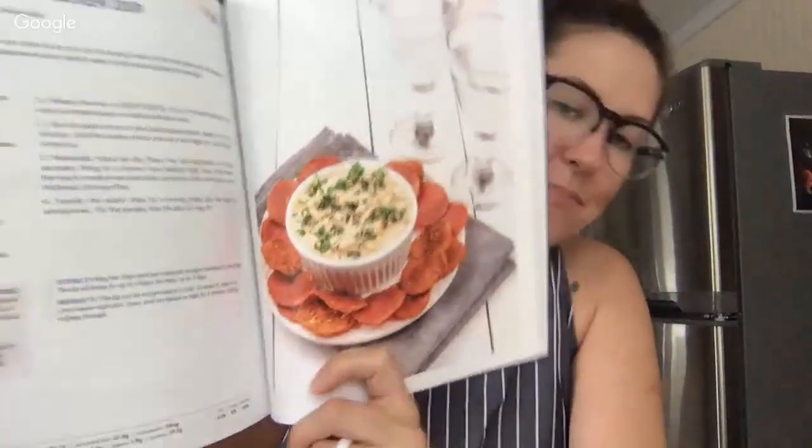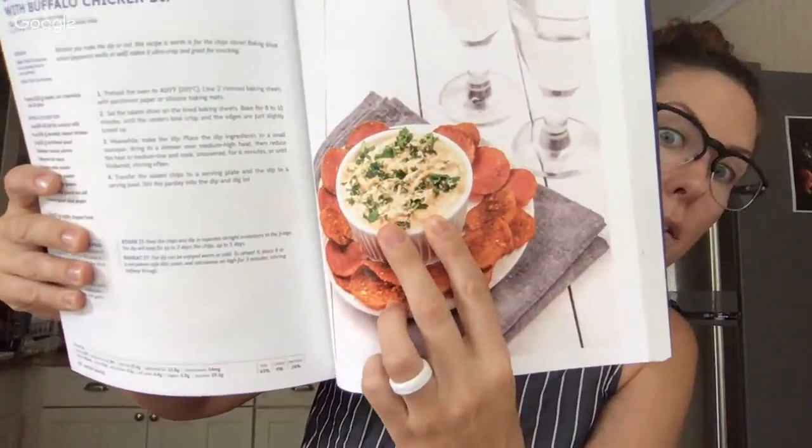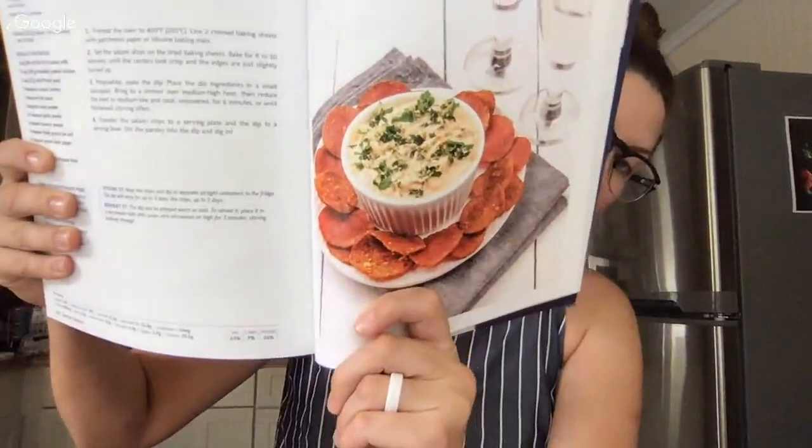Now the most exciting part — salami chips! You just take salami and bake it. It turns into chips — really that simple. But if you want to go a step above, I also have a buffalo chicken dip that I love serving with the salami chips. For the dip you need full-fat coconut milk — or cream if you prefer — cooked chicken, nutritional yeast, coconut aminos or soy sauce, hot sauce, onion powder, garlic powder, turmeric, sea salt, black pepper, and parsley if you want to make it look fancy.